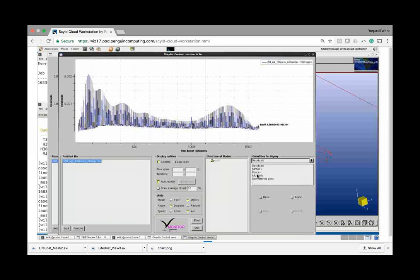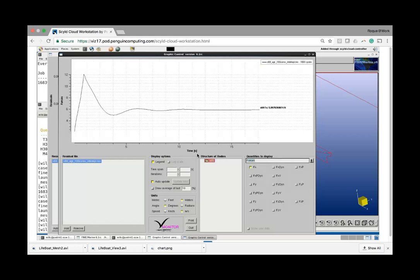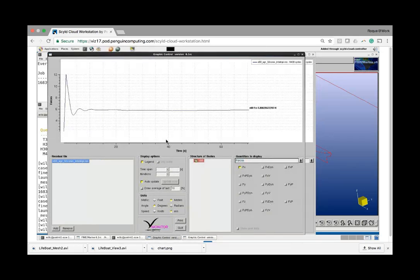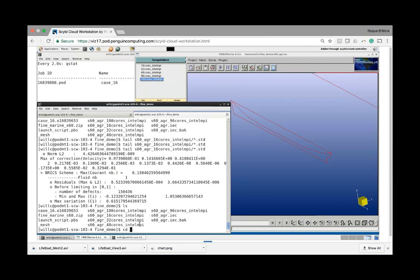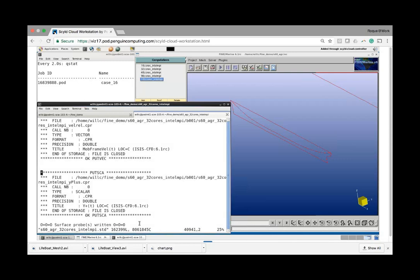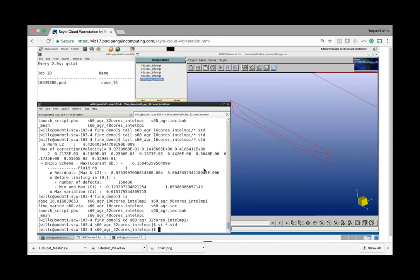Here we have a partially computed solution and the full solution. You can see that forces have completely converged. Once your solution is converged and the job is done, you'll get a prompt from the standard output file. Let me show you a job that is done — this is a job I ran for about 800 iterations for a complete converged solution. You get a summary of the CPU computation time. Let's look at 100 cores — that job took just 9 to 10 minutes to compute. Quite impressive.